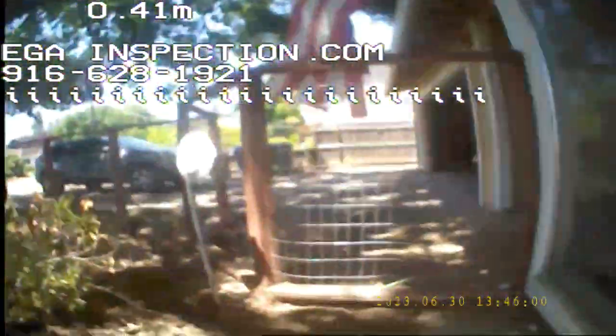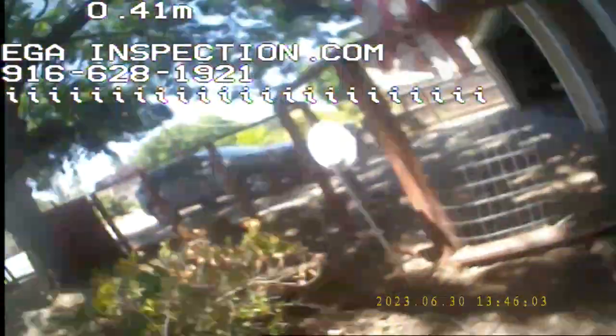And we're doing a lateral line sewer inspection on this property. The sewer clean out is located right here in the front of the house, in front of this window. So we're going to go in and we're going to try to access the main lateral line going towards the front of the house.